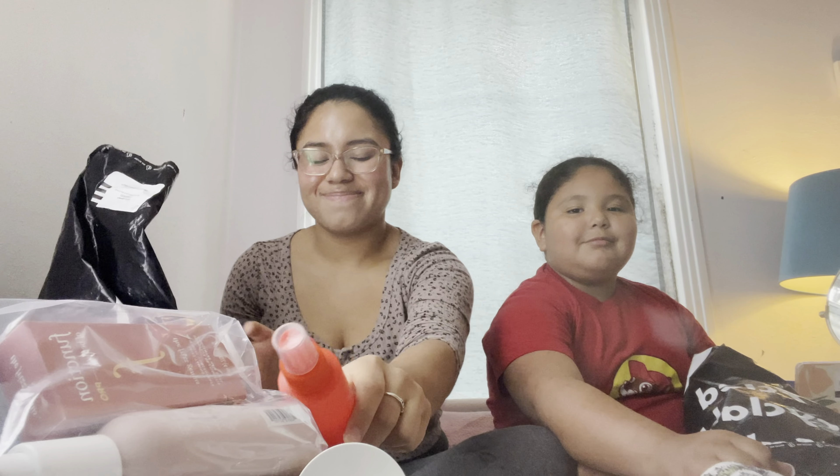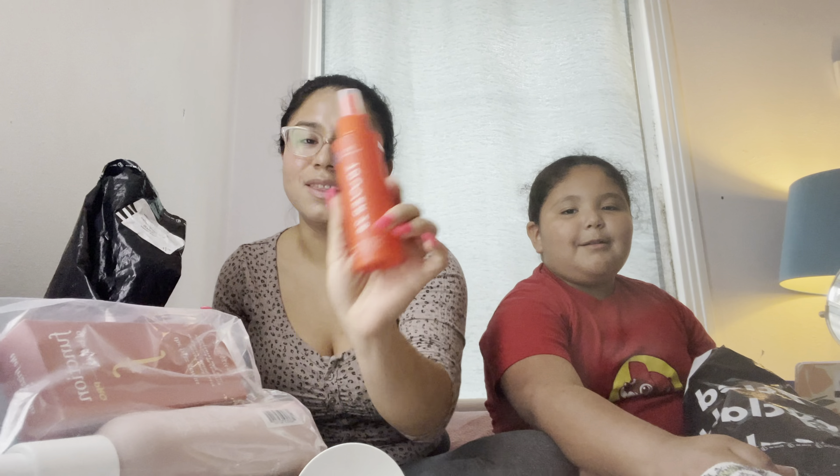We got the Anastasia — show what it is — we got the Anastasia beauty balm. I'm going to open it. This is the Shiseido sunscreen, SPF 50.